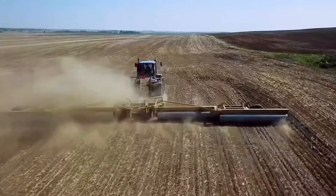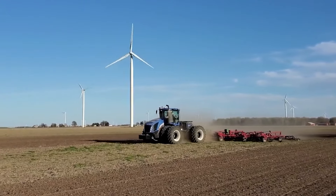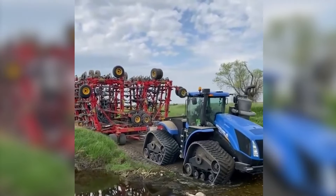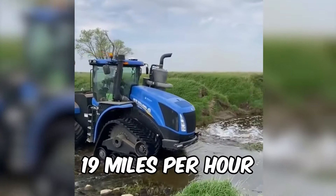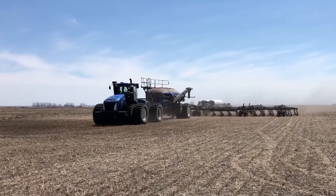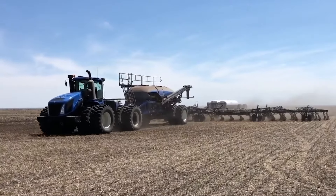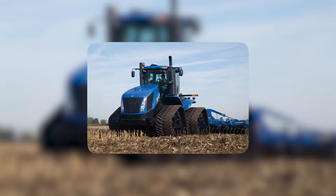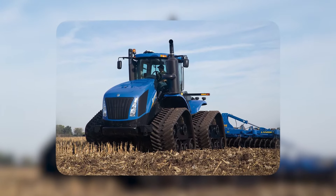Don't let its robust performance fool you — at 29 tons, this tractor is as sturdy as they come. It has a fuel tank capacity of 455 gallons and a travel speed of 19 miles per hour. Whether you're plowing fields or hauling heavy loads, the New Holland T9700 Smarttrax 2 is your ultimate farming companion, ready to tackle any challenge with style and efficiency.